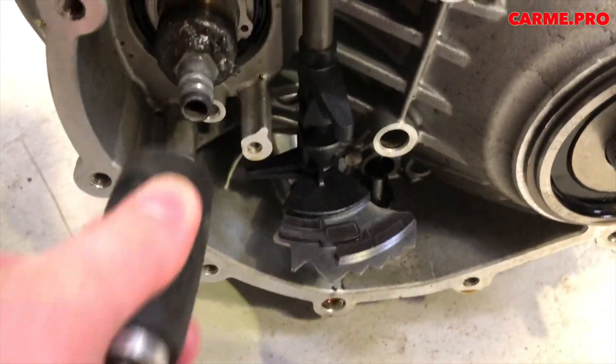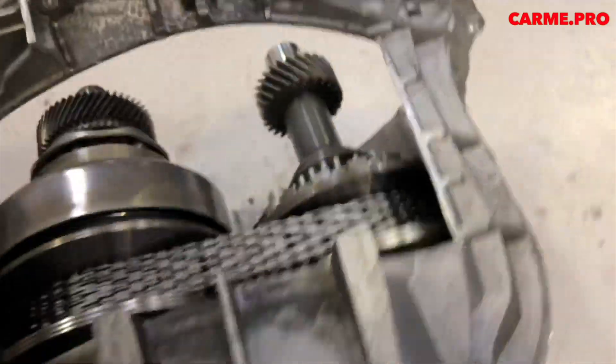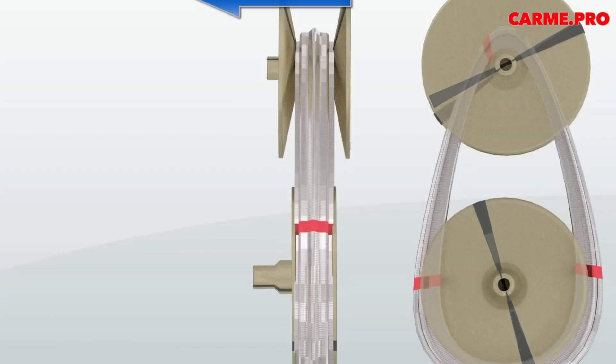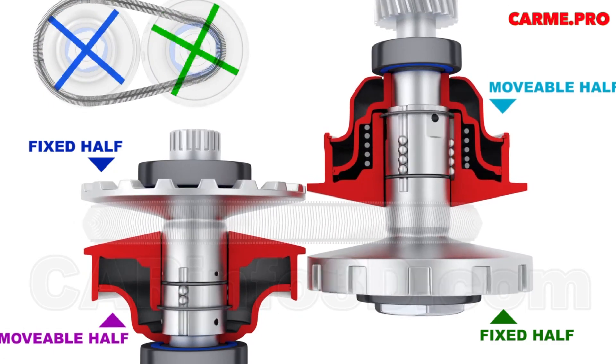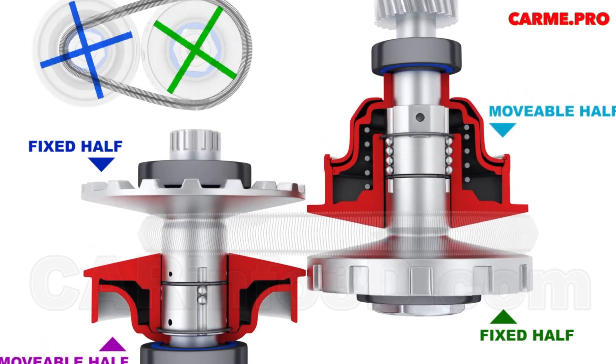When driving at a constant speed, the engine operates at unusually low speeds, which helps reduce fuel consumption and increase comfort. Users of cars with CVT emphasize the exceptional smoothness of movement, without jolts or jerks when starting.